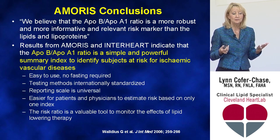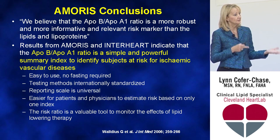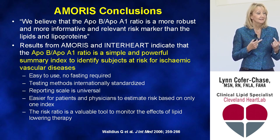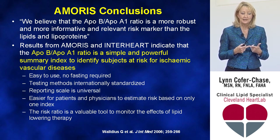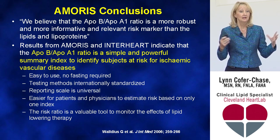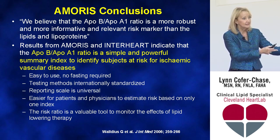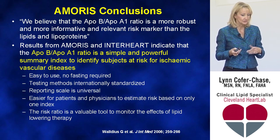The AMORIS authors concluded that the ApoB/A1 ratio is a more robust, informative, and relevant risk marker than lipids and lipoproteins alone. Based on AMORIS and InterHeart, the ApoB/A1 ratio is a simple, powerful summary index that identifies patients at risk for ischemic vascular disease. It requires no fasting, testing methods are internationally standardized, and it's easier for patients and physicians to estimate risk. It also holds true whether patients are on treatment or not, making it a valuable tool to monitor lipid-lowering therapy.